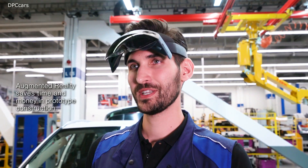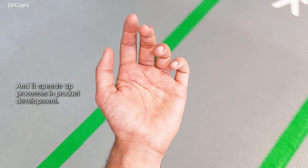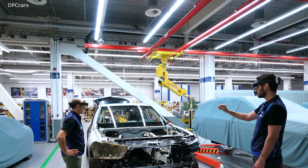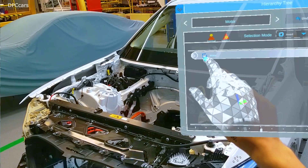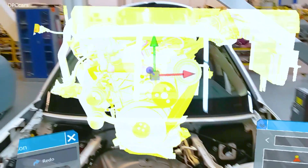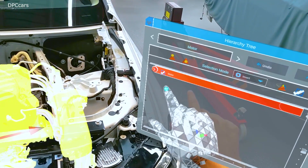The BMW Group is using a new augmented reality application in vehicle concept and prototype engineering, speeding up the process by as much as 12 months. From individual vehicle sections through complex production stages, AR goggles allow real geometrics on a vehicle body to be overlaid with true-to-scale holographic 3D models. This means a range of concept variants and assembly processes for future series vehicles can be assessed flexibly and cost-efficiently.